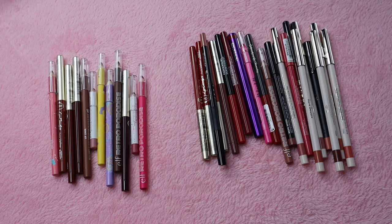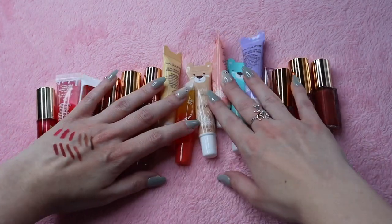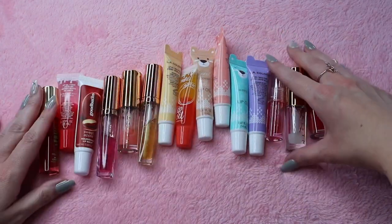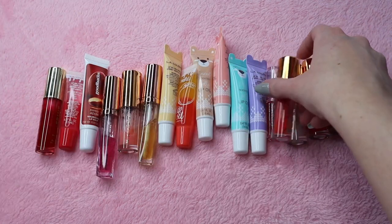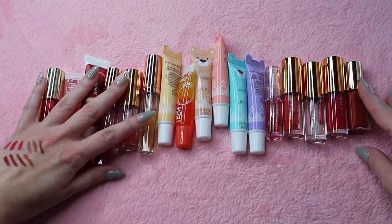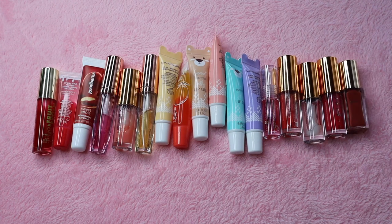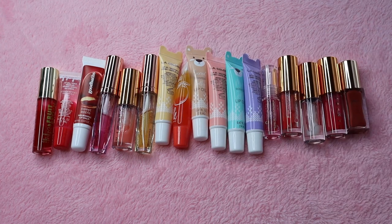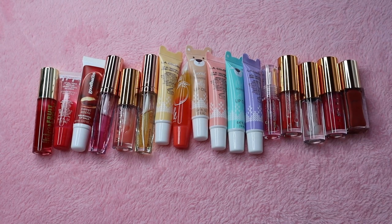So next I'm going to move on to lip oils. These are all my lip oils and honestly this is going to be hard because I really love lip oils. They're one of my favorite things when it comes to lip products — most of the time I might throw on a lip liner and then put a lip oil on, or I might just wear a lip oil. But before we get into those, these two should have been with the lip liners but they don't really have a category.